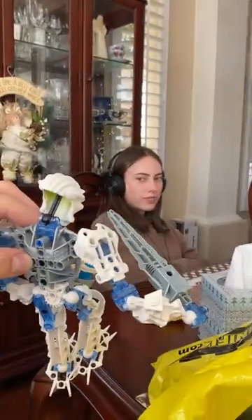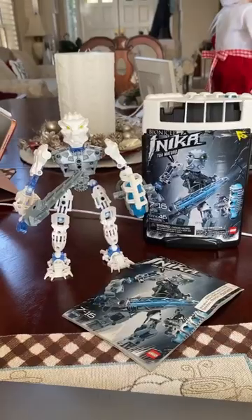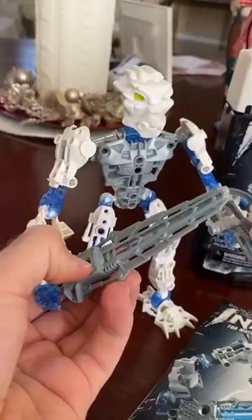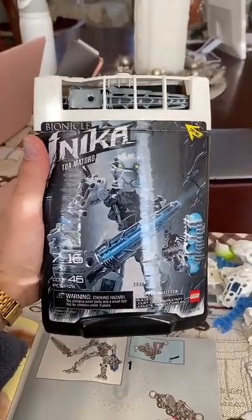I never thought I would buy a Bionicle again, but this Anika was calling my name. My grandma used to spoil me with Bionicles as a kid, so I knew I had to have this guy in my collection again. I'm curious — what do you guys think about Bionicles overall and my pickup in today's visit?